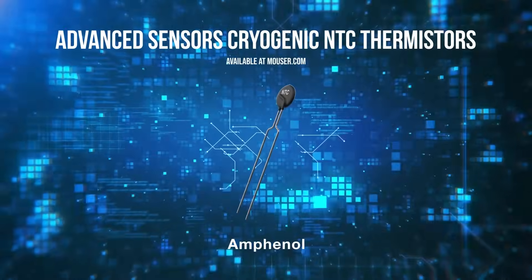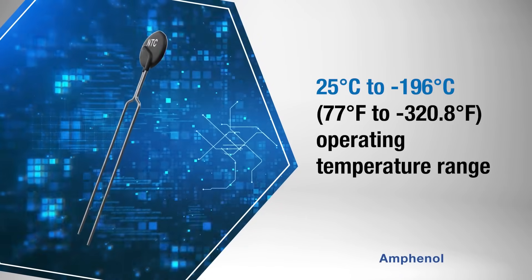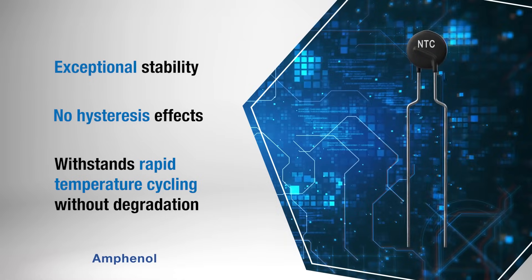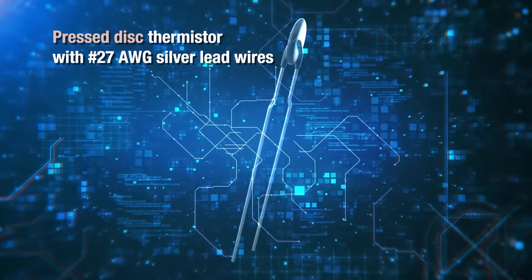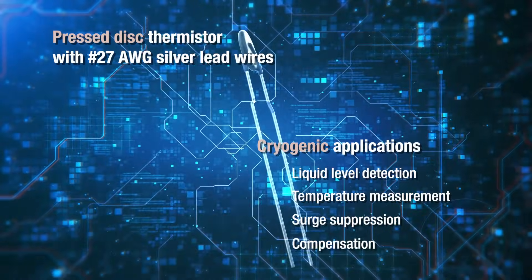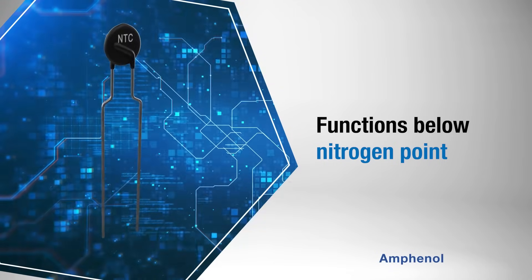Amphenol Advanced Sensors' cryogenic NTC thermistors are heroes under extreme temperatures. They're designed for temperatures ranging from 25 degrees Celsius to negative 196 degrees Celsius. These thermistors offer exceptional stability, no hysteresis effects, and withstand rapid temperature cycling without degradation. Featuring a pressed disc thermistor with number 27 AWG silver lead wires, they are ideal for cryogenic control applications, including liquid level detection, temperature measurement, surge suppression, and compensation. With the ability to function below nitrogen point using appropriate instrumentation, these thermistors provide reliable performance in demanding cryogenic environments. To find out more, visit Mauser.com today or click the link in the description.